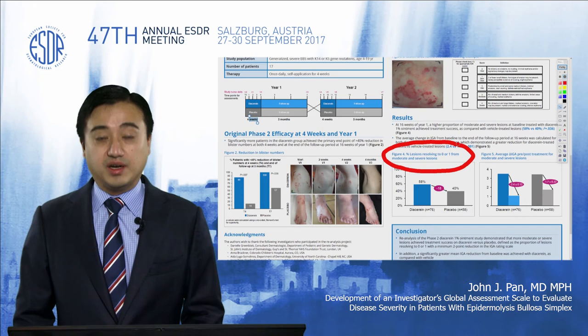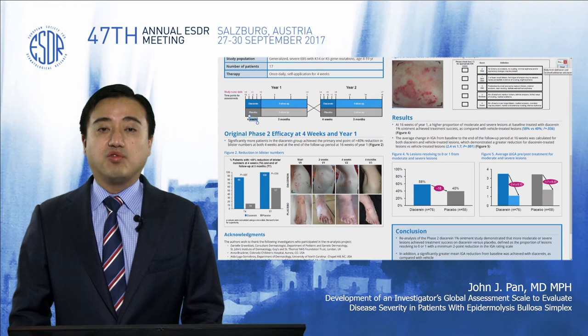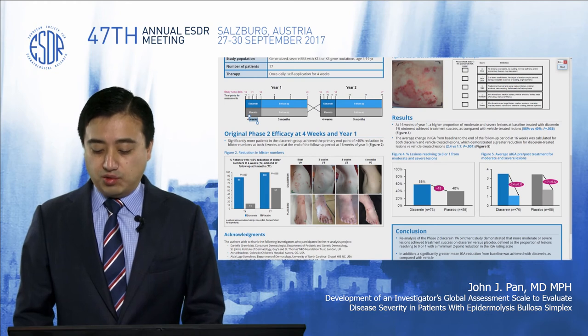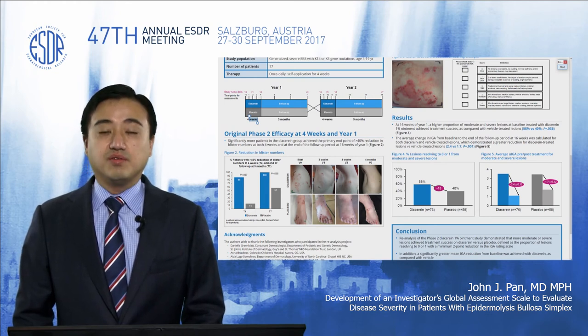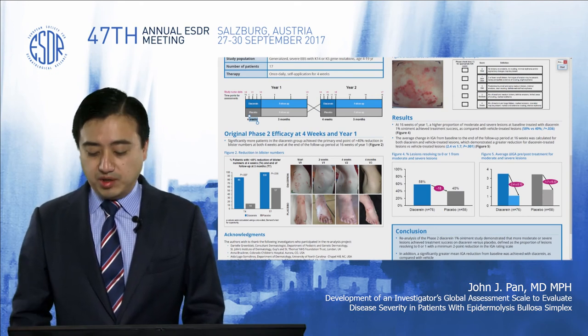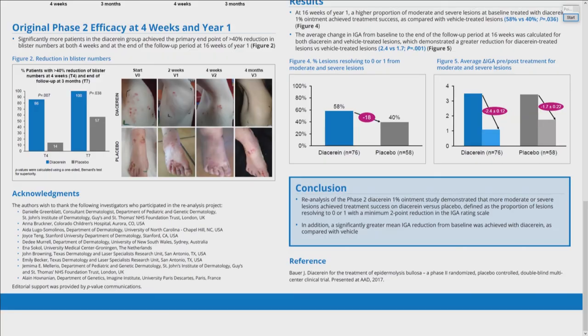The other analysis we performed was looking at the average change in the IGA scale of the lesions. There was again a significant difference between lesions treated by diacerin versus placebo: a 2.4% change for lesions treated with diacerin versus 1.7% for lesions treated with placebo.